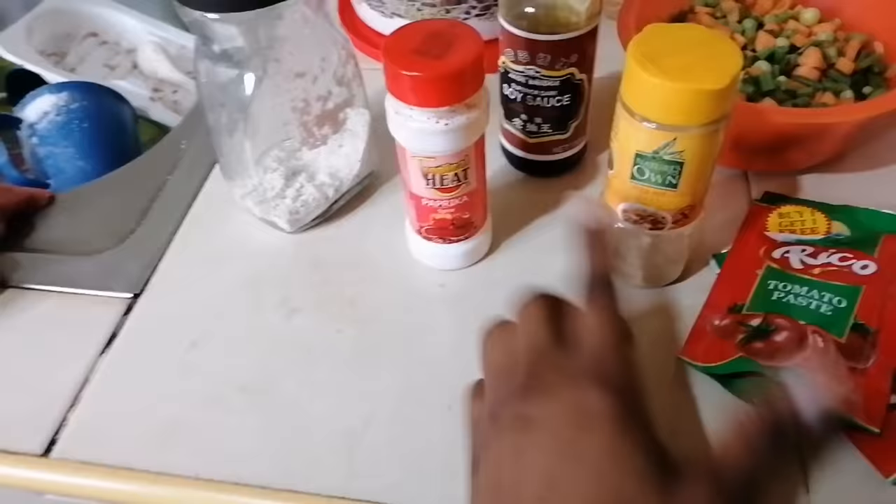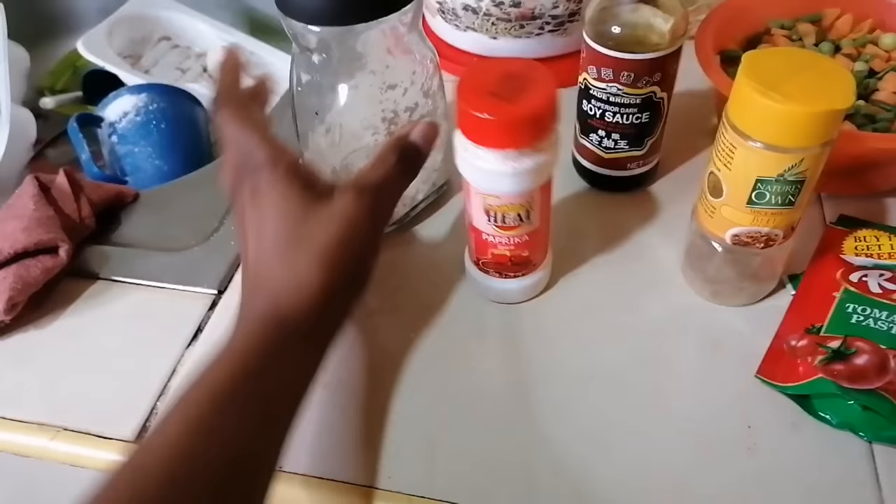I might be adding one more. We have the tomato paste. Then for my spices, I won't be doing too much — I'm the only person in this house who eats plenty of spices, but for the sake of everybody we are going to minimize. So we have the beef masala, then we have paprika. This is my Royco — actually I need to top this up.